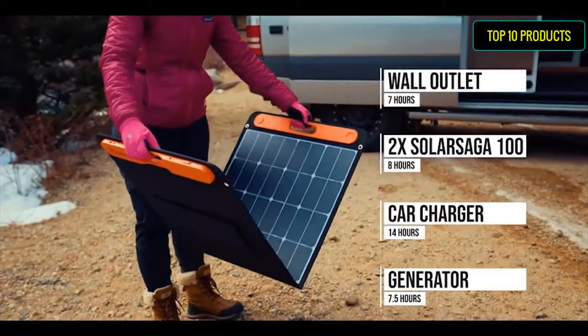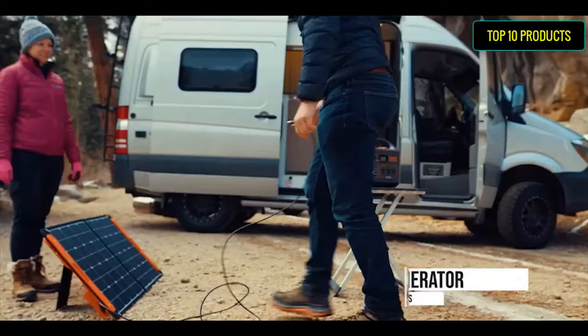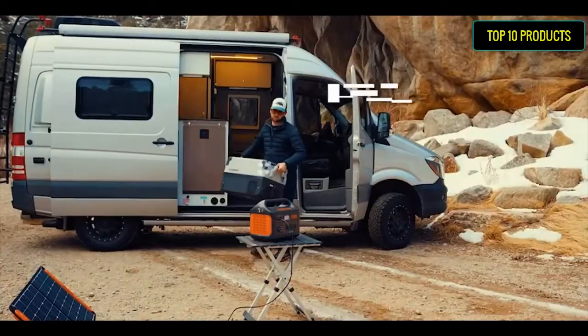For outdoor parties, power blenders, pellet smokers, small household ice shavers, and TVs to extend your grilling and game time.